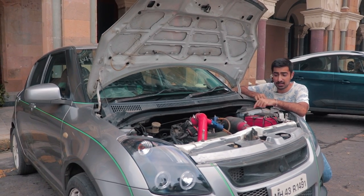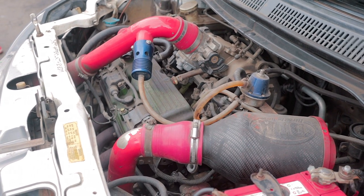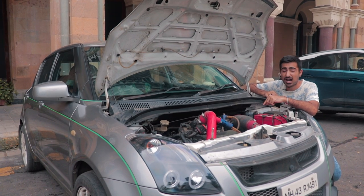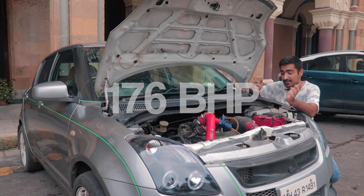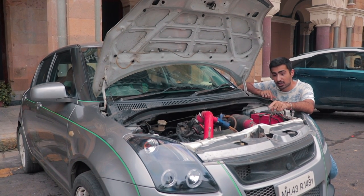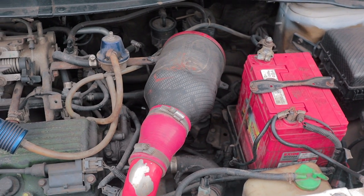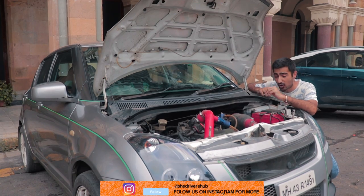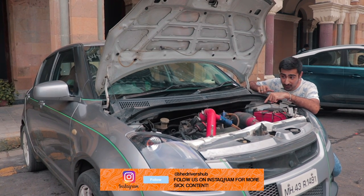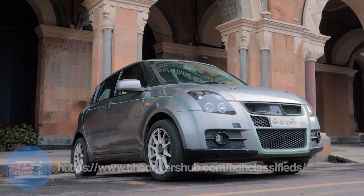This is a turbocharged Gen 1 Swift with a Suzuki-derived G13BB engine. It produces 90 bhp stock, which is pretty respectable, but after all of this work it produces pretty much double — 176 bhp. That is because you've got a Garrett G20 turbo up front, a huge intercooler with some silicone piping and plumbing, a BMC air filter, and a Turbosmart blow-off valve. The pistons are also forged so they can handle all of that power, and to manage everything under the hood you've got an upgraded Haltech ECU.